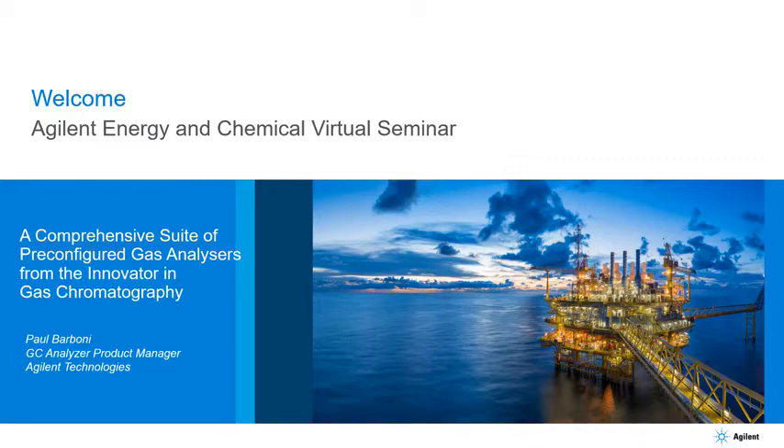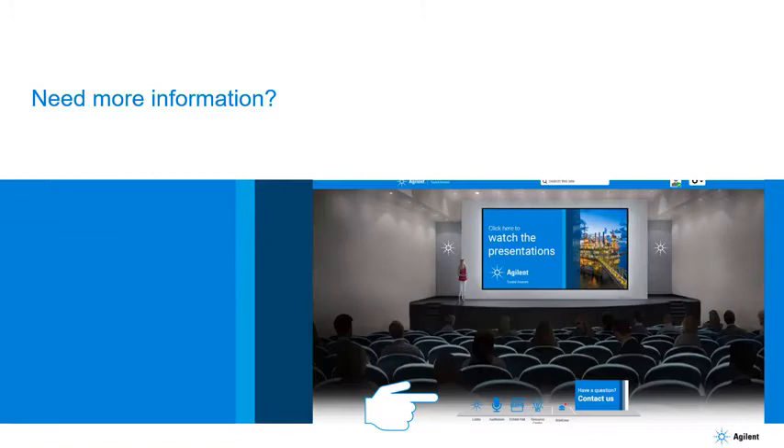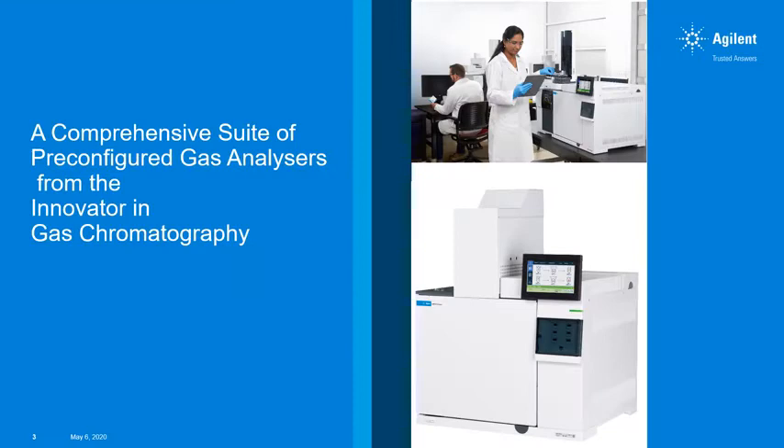Hello again and welcome to Agilent's Energy and Chemical Virtual Seminar. Our next presenter is Paul Barboni, our GC Analyzer Product Manager, based in Wilmington, Delaware, in our GC R&D facility. Paul is going to be presenting a range of pre-configured analyzers designed to meet testing needs for quality and safety in the oil and gas processing industry. Without further ado, I'll hand over to Paul.